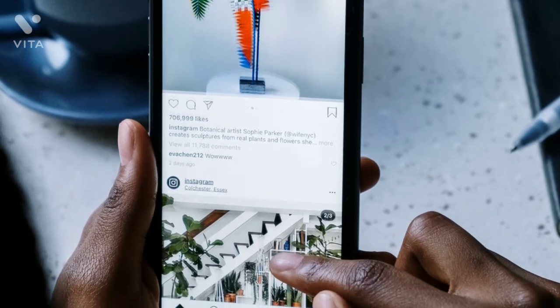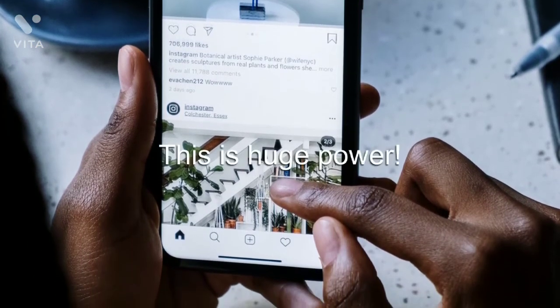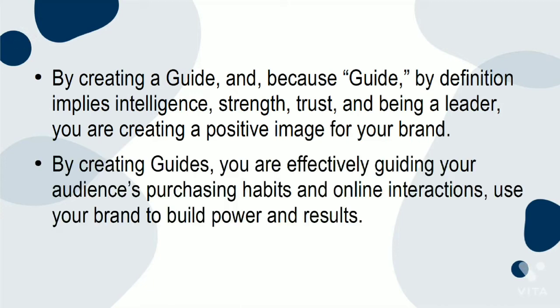By having the confidence to make recommendations, you are also influencing the markets — this is huge power. By creating a guide, and because a guide, by definition, implies intelligence, strength, trust, and being a leader, you are creating a positive image for your brand. By creating guides, you are effectively guiding your audience's purchasing habits and online interactions. Use your brand to build power and results.